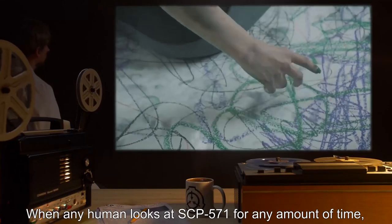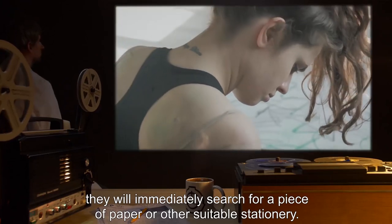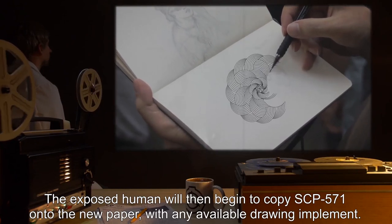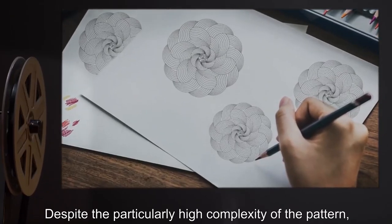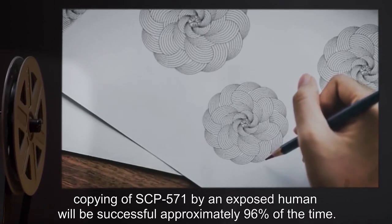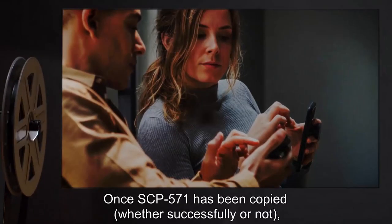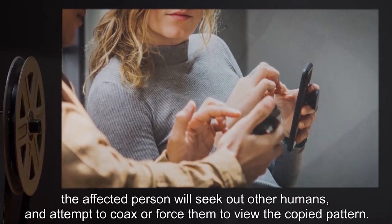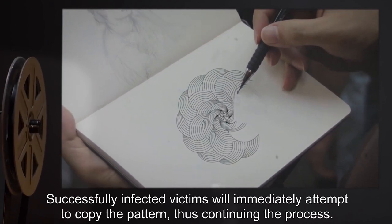Current SCP-571 anomalous effect: When any human looks at SCP-571 for any amount of time, they will immediately search for a piece of paper or other suitable stationery. The exposed human will then begin to copy SCP-571 onto the new paper with any available drawing implement. Despite the particularly high complexity of the pattern, copying by an exposed human will be successful approximately 96% of the time. Once SCP-571 has been copied, whether successfully or not, the affected person will seek out other humans and attempt to coax or force them to view the copied pattern. Successfully infected victims will immediately attempt to copy the pattern, thus continuing the process.